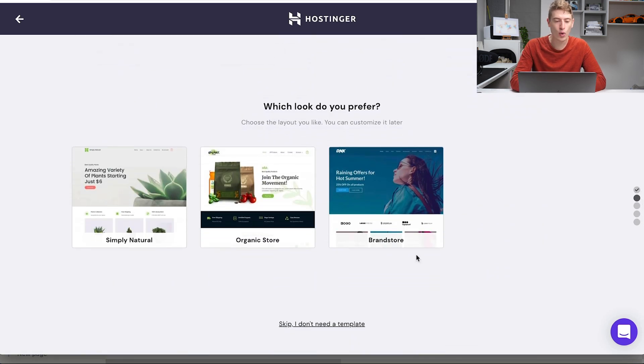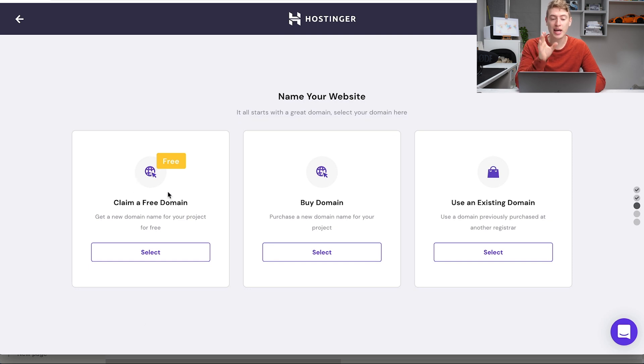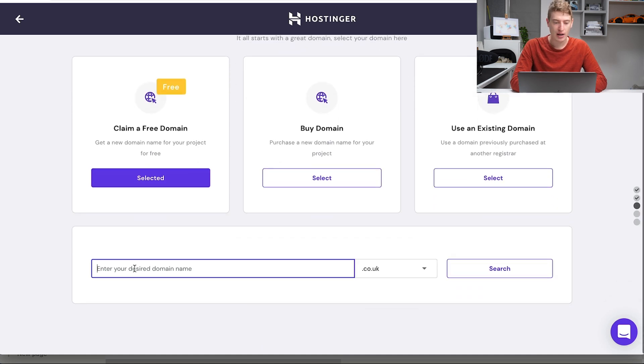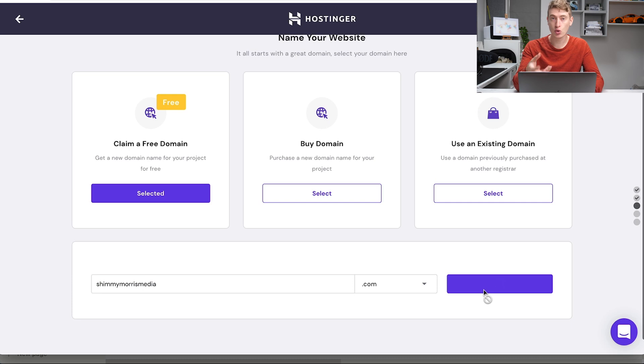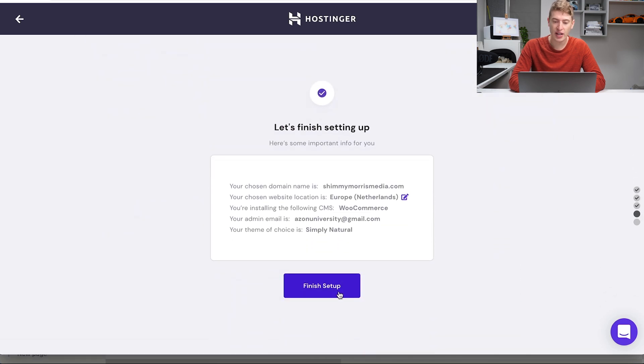Click select. It says create a WordPress account, so let's create one and click continue. It asks which style you prefer — I'll go for this one. Now you can name your website: either buy a domain, use an existing domain, or claim a free domain that comes with your plan. I'm going to click claim a free domain. This is all a test — I'm just showing you how to create a print-on-demand store using WordPress. Then click continue and finish setup.